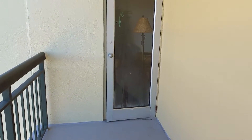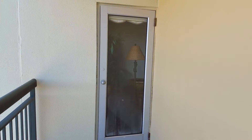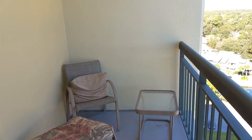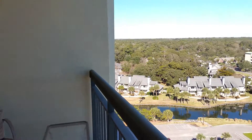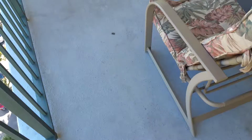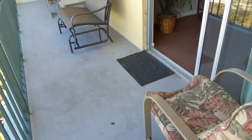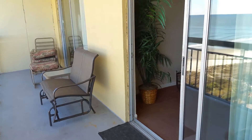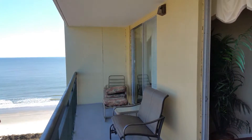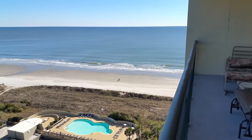I kind of like this. Coming out to the balcony from the main living space, which also moves over to the bedroom, and the view here.